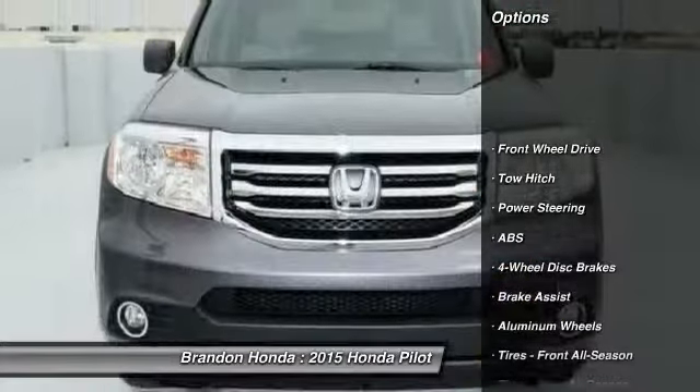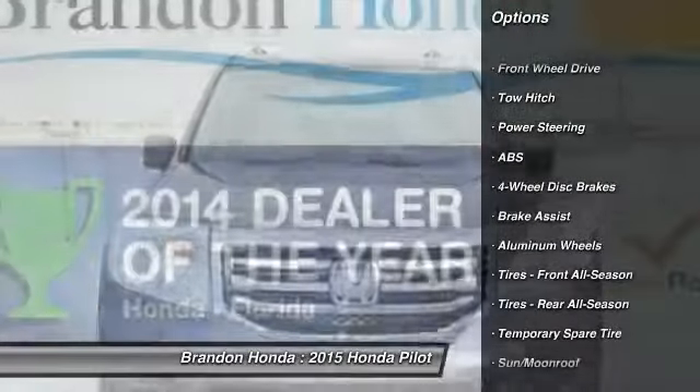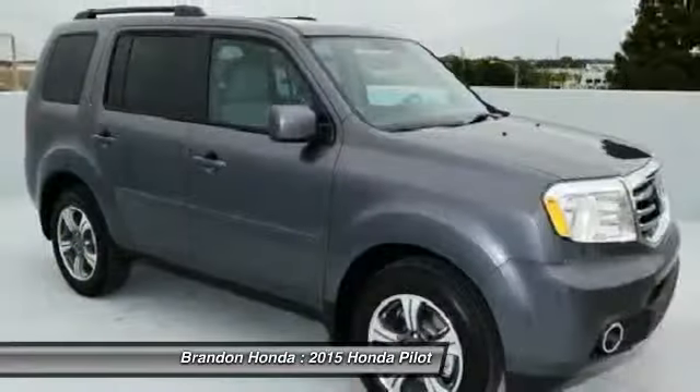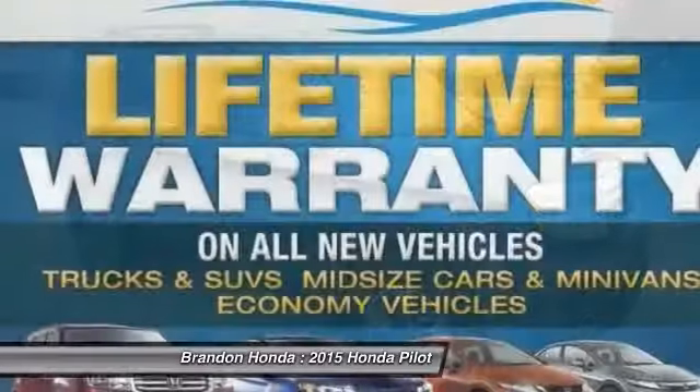Traction control. Toe hitch. Anti-lock braking system. Stability control. Steering wheel audio controls. Adjustable steering wheel. Power steering.